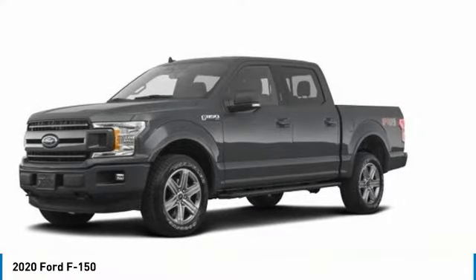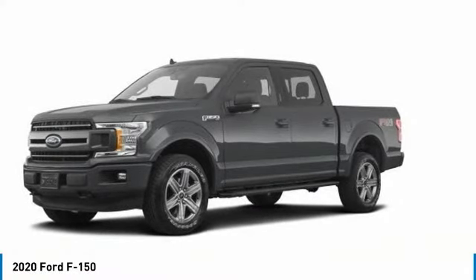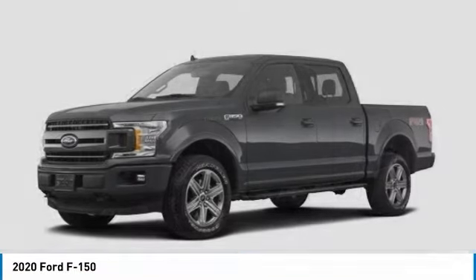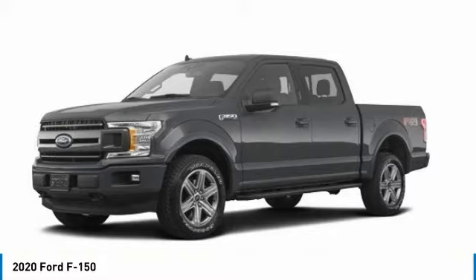Make a great choice today with the 2020 F-150. A Ford F-150 knows how to handle any situation. It's built to follow orders. No whining.